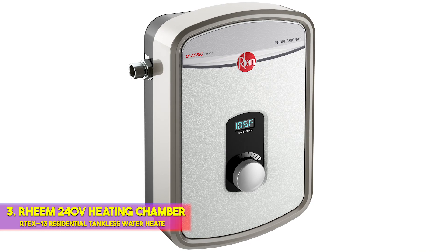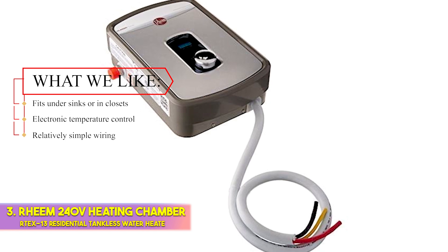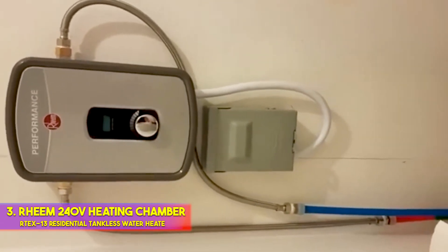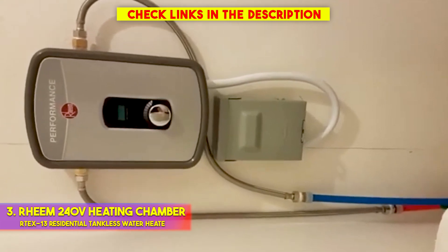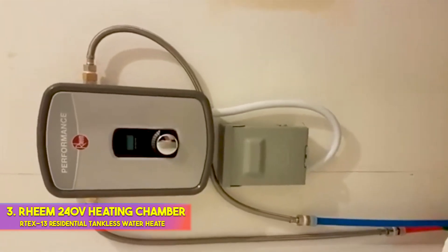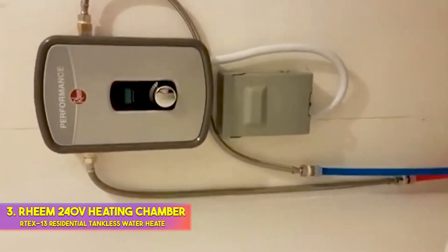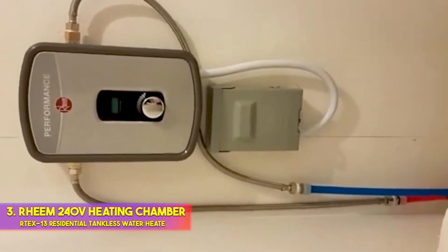Number 3: Rheem 240V Heating Chamber RTEX-13 Residential Tankless Water Heater. What we like: fits under sinks or in closets, electronic temperature control, and relatively simple wiring. A point-of-use tankless water heater is a good choice if you need to ensure that a specific fixture in your home has a ready supply of hot water at all times. This type of water heater is usually installed close to the fixture it supports, such as under a sink cabinet or near the primary shower. The Rheem RTEX-13 is a popular pick that provides instant hot water, delivering up to 3.17 GPM — more than sufficient to supply a single fixture. It measures 12 inches high and 8.25 inches wide, compact enough to be installed inside a bathroom vanity or closet.